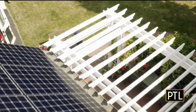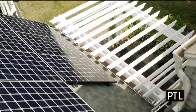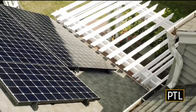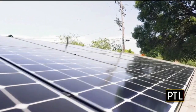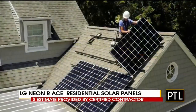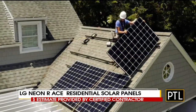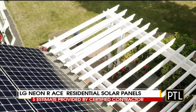So this is LG — LG Electronics. They are in all different spaces, but now they're really specializing in solar panels. Their new product is called the LG NeON. What's interesting about it is it's smaller, making it easier to put together and put on the roof.